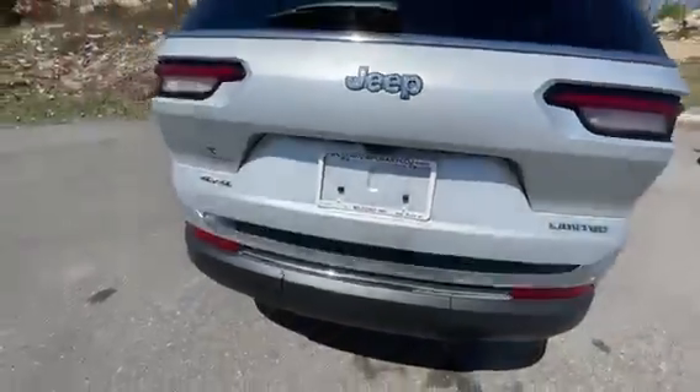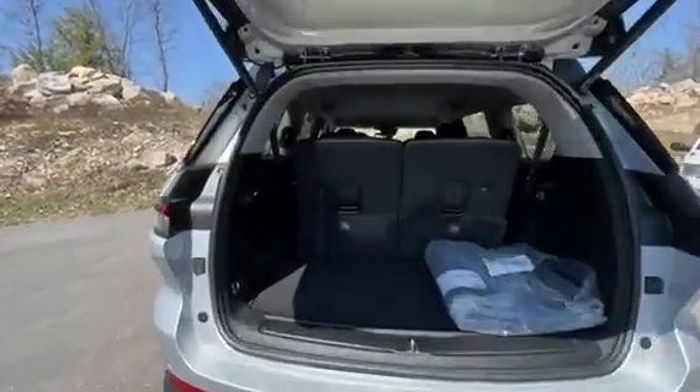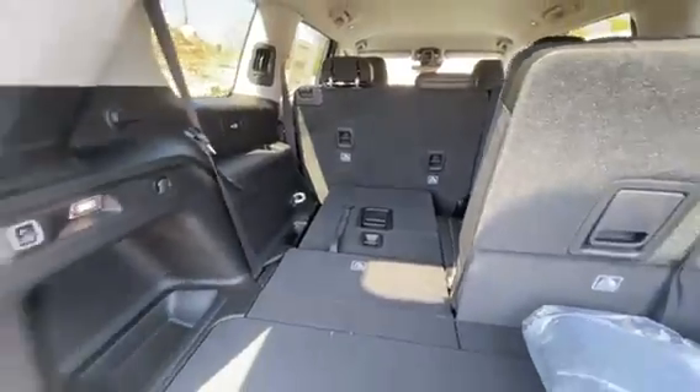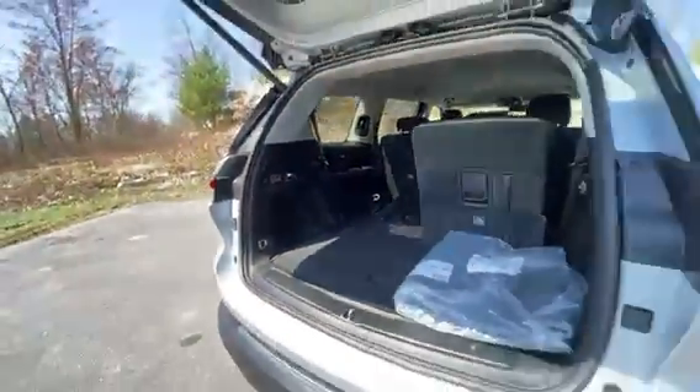You got your backup camera and parking sensors so you can confidently park it wherever you need to. Rear seats fold down nice and easy — pull the handle and give it a push. Power for everything in here.